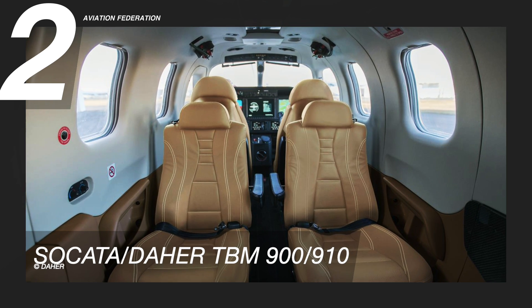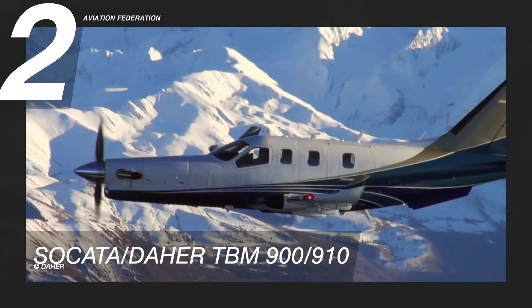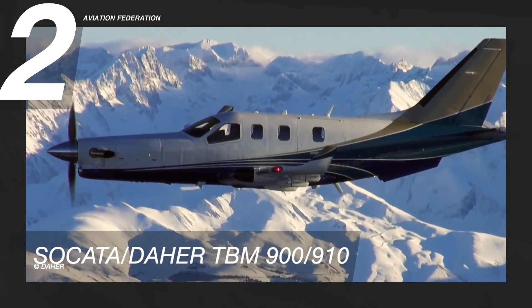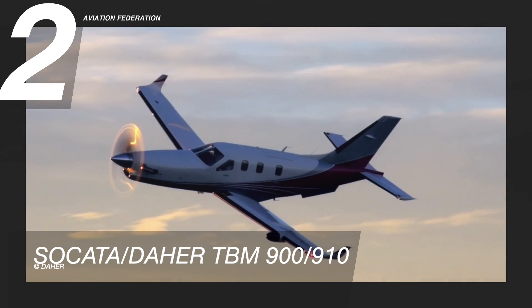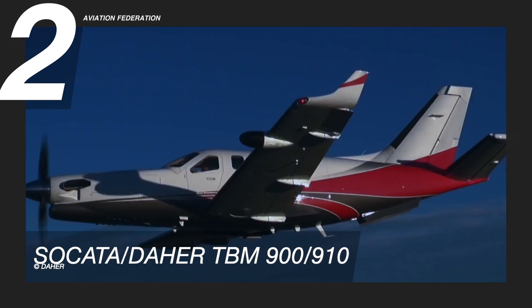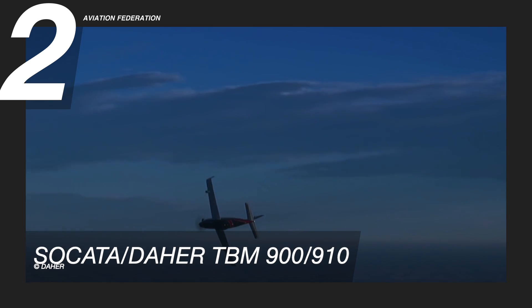With only a maximum of six seats, this aircraft can match the performance of very light jets but offers excellent fuel savings. The TBM 900 is also a much quieter aircraft with the adoption of its new five-bladed propeller. The price tag starts at around $4 million US dollars.